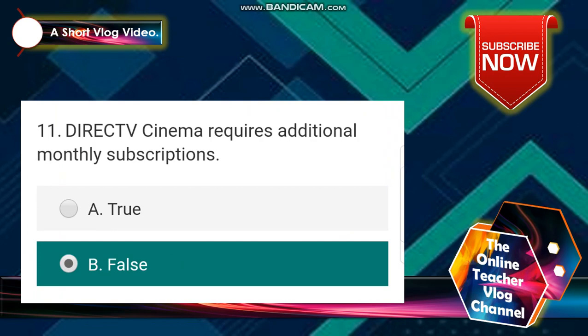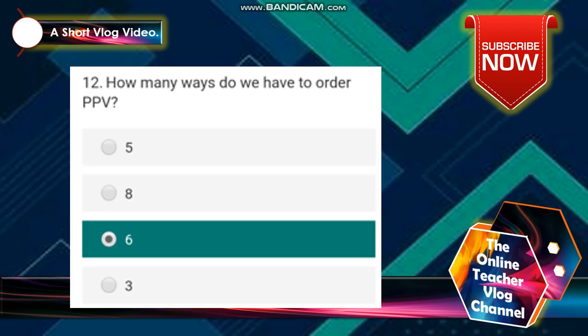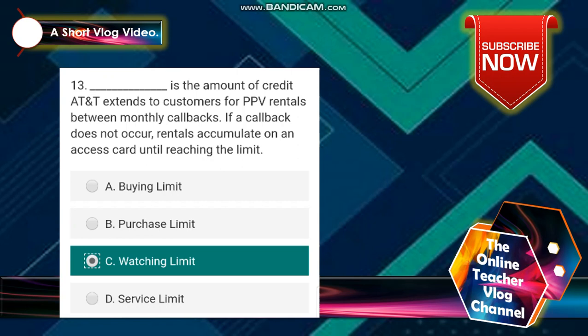Number 11: DirecTV Cinema requires an additional monthly subscription. The answer is false. Number 12: how many ways do we have to order PPV? The answer is 6. Number 13: the amount of credits AT&T extends to customers for PPV rentals between monthly callbacks — if a callback does not occur, rentals accumulate on the access card until reaching the limit. The answer is letter C — watching limit.